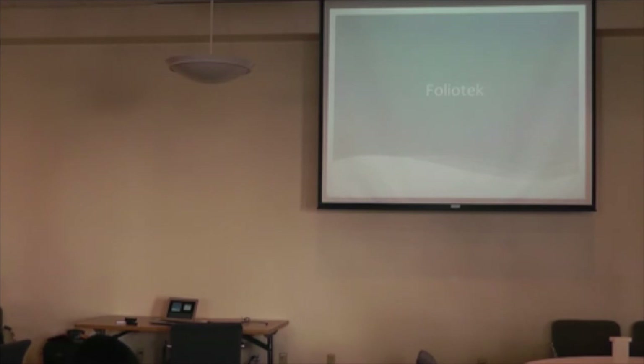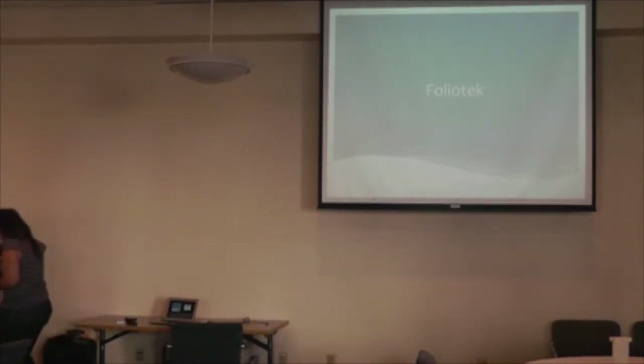We also have two 3D scanners — the Next Engine at $3,000 and the MakerBot 3D scanner. An interesting project involved our anthropology professor who had old bones — possibly monkey kneecaps — stored in her closet. We went through the process of 3D scanning them, which opened up all kinds of possibilities for research and teaching.